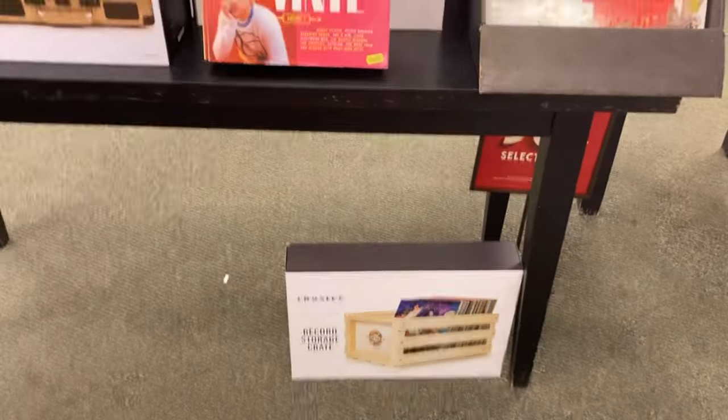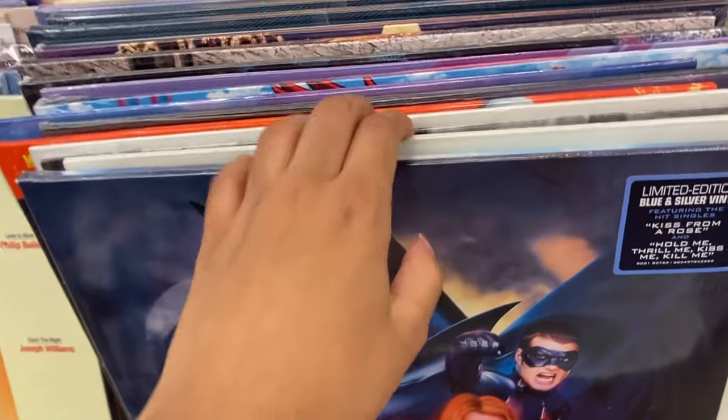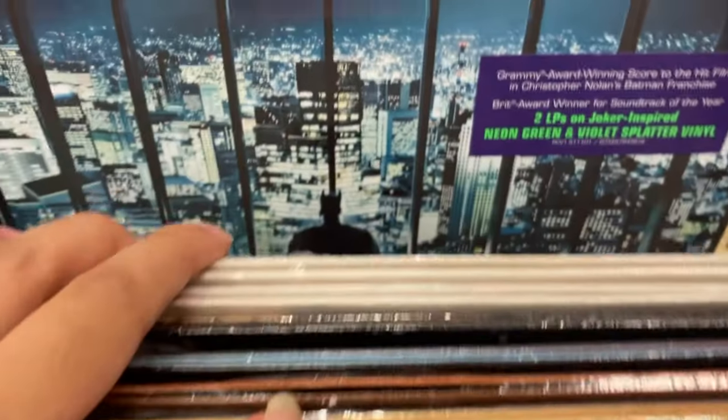They also had a lot of Crosleys and beginner turntables. Here I did see this cool Batman record. In the soundtracks section, they did have a lot of stuff that I liked.